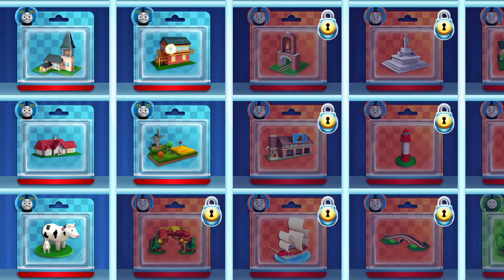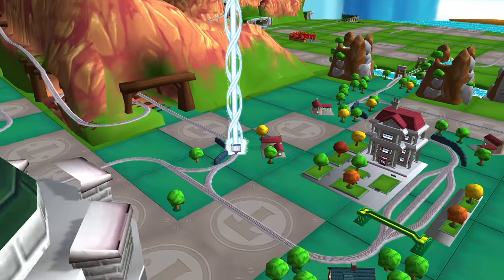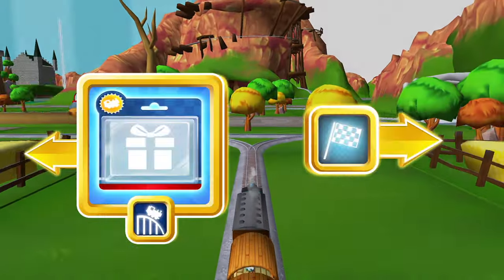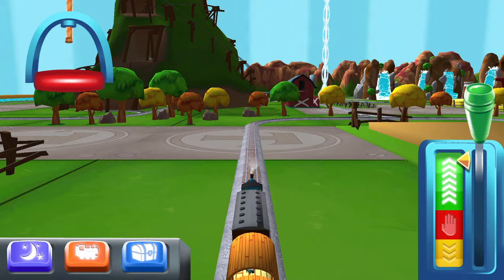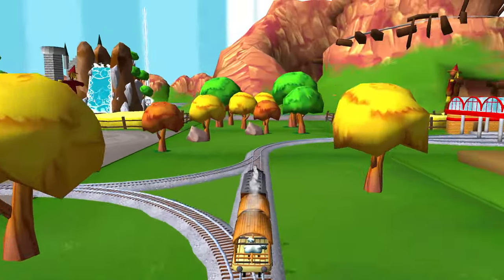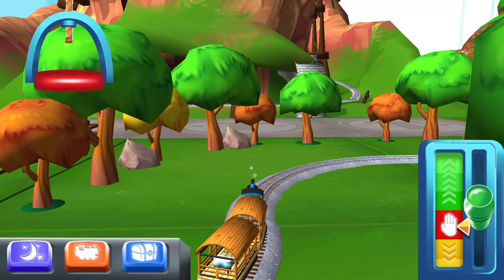Which special surprise will you choose this time? Help your engine find the surprise pack. Choose a direction — right! Next stop, Crazy Coaster Mountain. Forward leads to Napford Station — Napford Station is just ahead. The passengers have all reached their destination. Thank you very much!